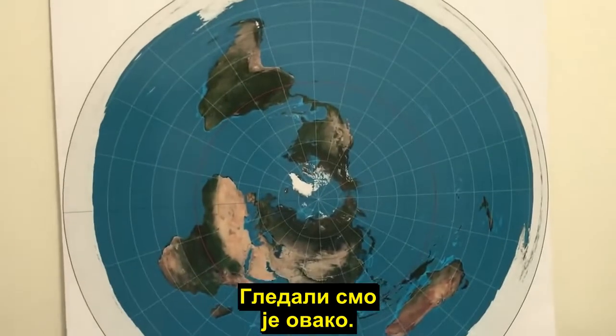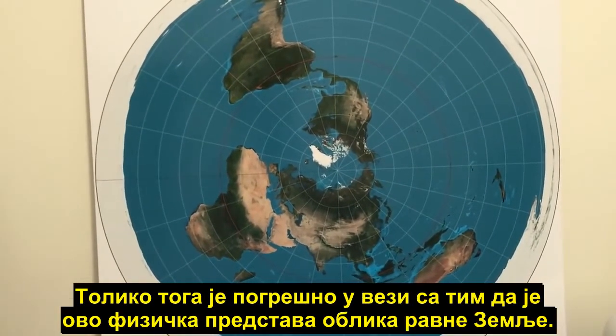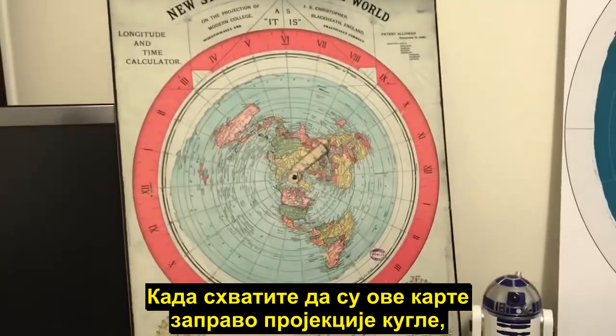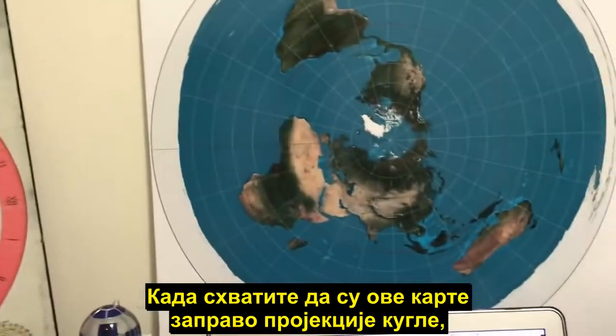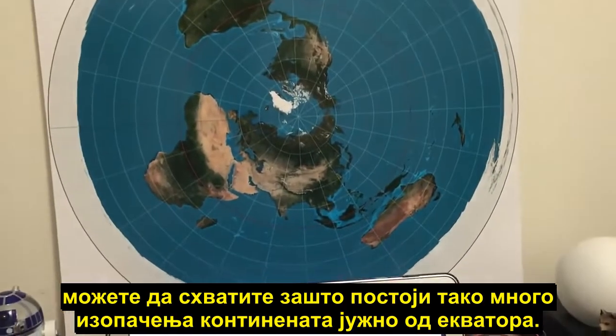Now when you have a look at it like this, there are just so many things wrong with this being a physical representation of the shape of a flat earth. If you understand that these maps are actually projections from the globe, you can understand why there are so many distortions of the continents south of the equator.